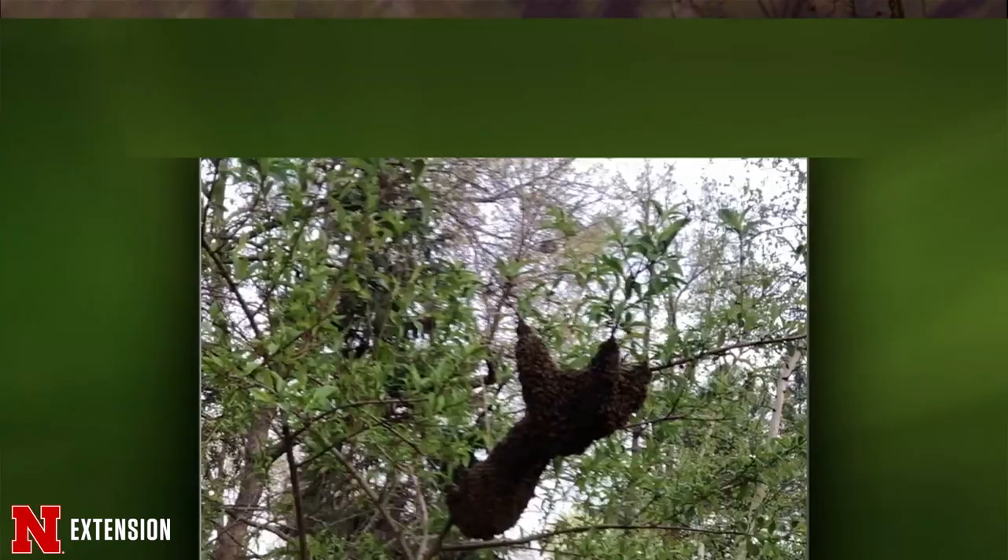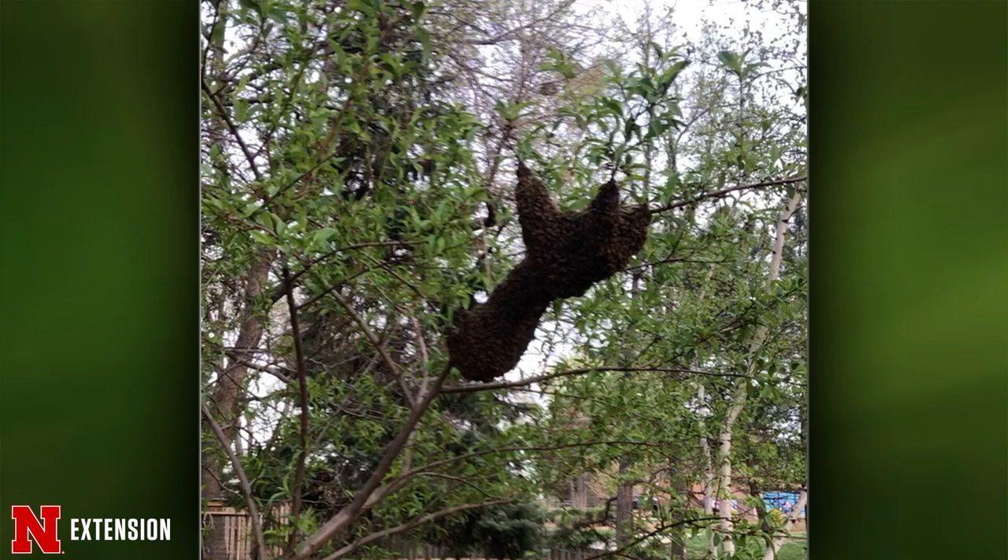This swarm was in a neighbor's tree in Lincoln — that's a massive swarm. Honeybees typically swarm here in Nebraska in late April and May. This is how a honeybee hive reproduces; they may be overcrowded or escaping unfavorable conditions. They don't last long like this. A beekeeper would love to come and get that if possible. If you leave it alone it will eventually move on. Right now they're looking for a new place to live and are not aggressive at that time.